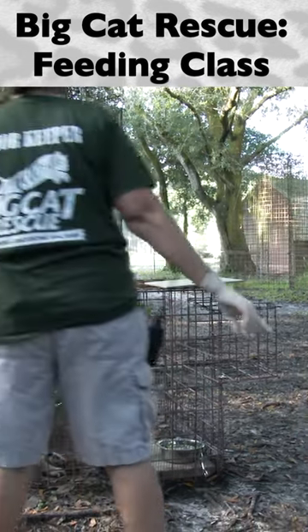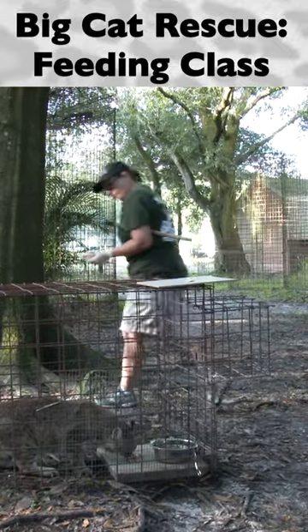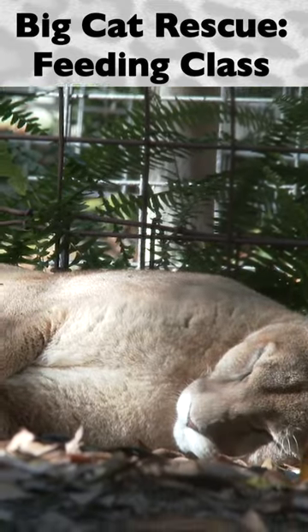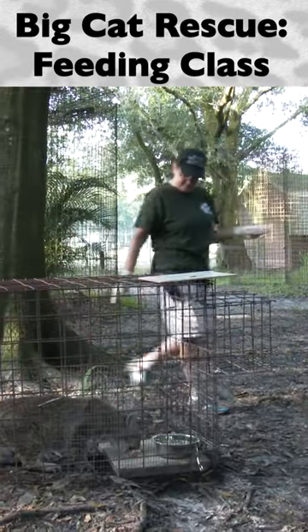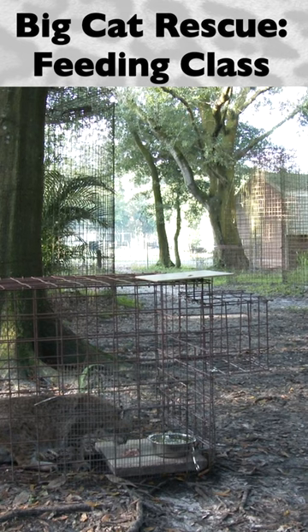Be sure to make note of any abnormalities in the animal's gait as they approach the lockout. This is a time when any limping can be easily observed. During the day, many animals are only observed sleeping or lying around. At feeding time, any limping or issues affecting their gait can be detected and reported.